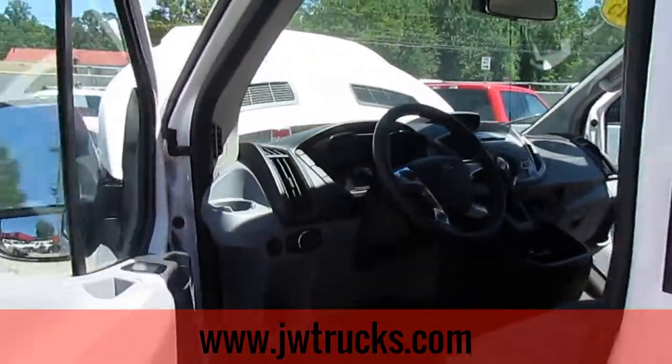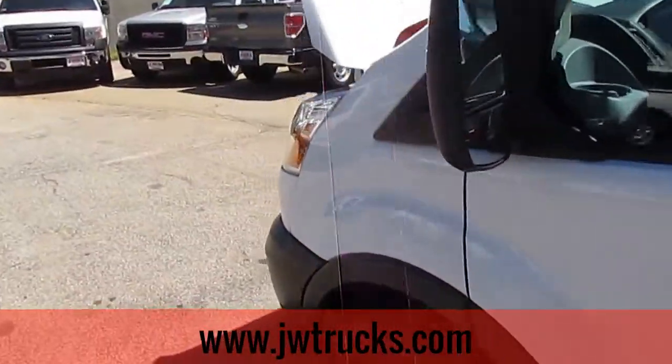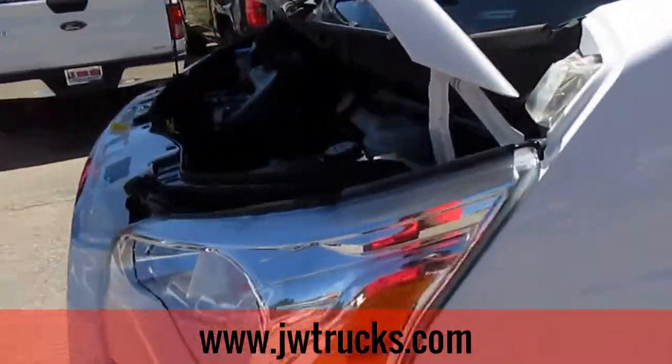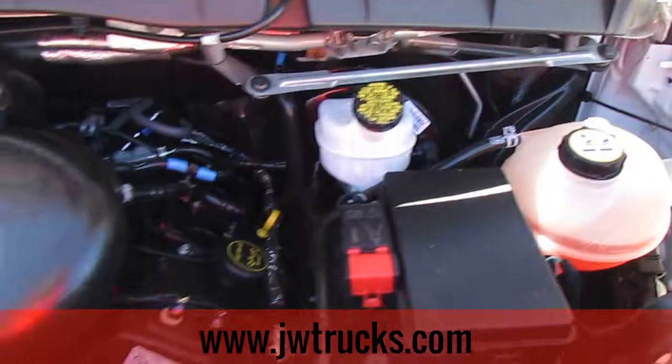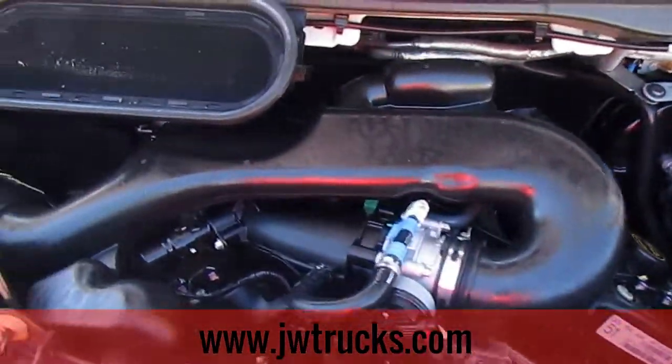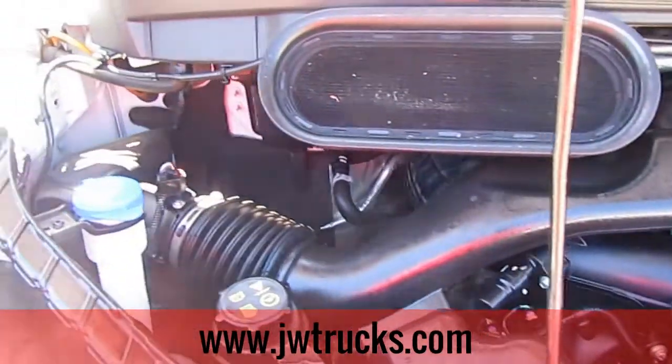Tons of space. Let's go ahead and check out the front and see what we've got going on under the hood. As for the engine specs, it's a 3.7 liter V6, rear wheel drive, 6-speed automatic transmission.